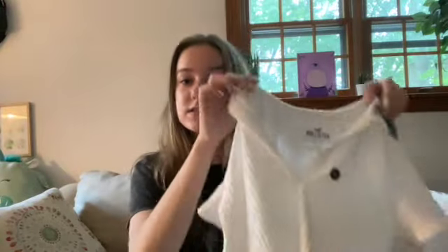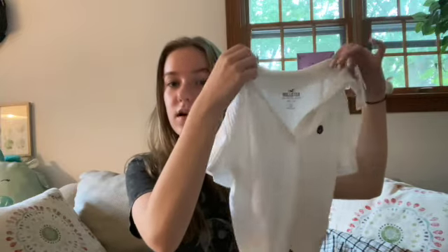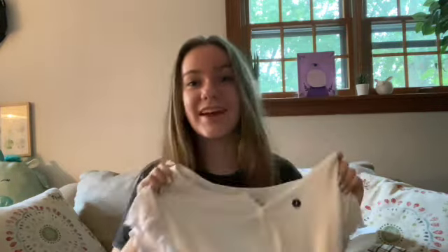Last, I got this plain white collared shirt and another plain white button-up shirt. Anyways, that was it for today's video. I hope you guys enjoyed — if you did, be sure to like and subscribe. I'll be posting every Friday at 4 PM Eastern Standard Time, so see you guys next Friday!